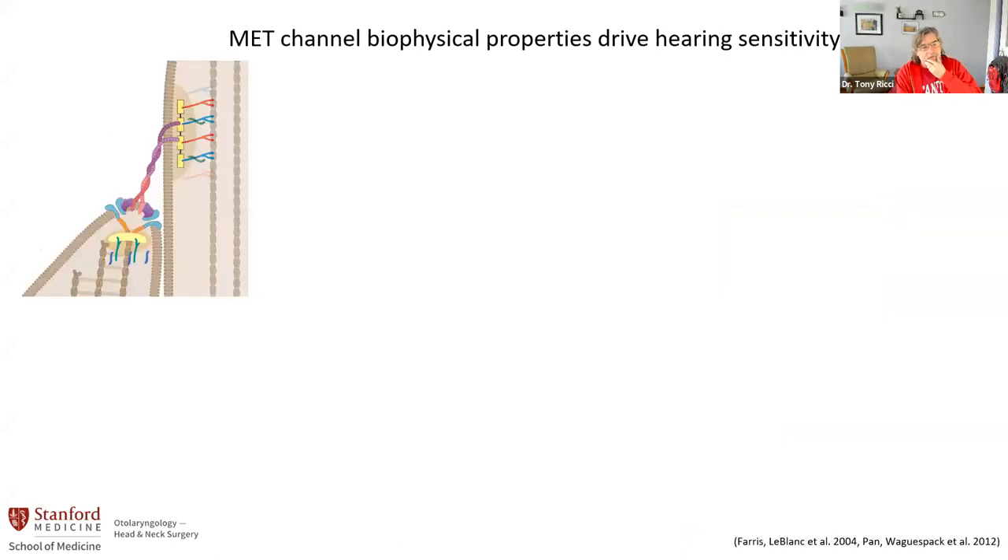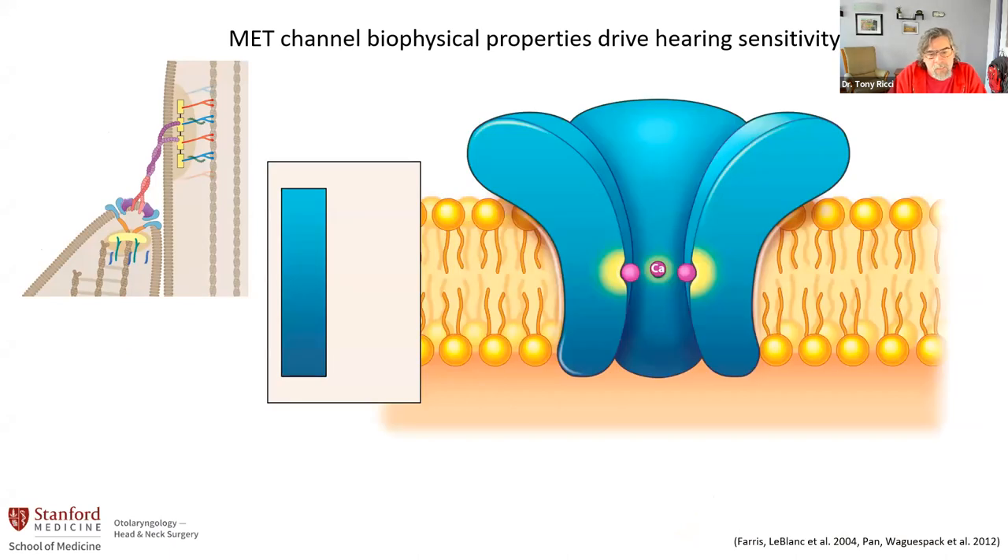When I first started my independent career back in 1999, one of the first projects I was interested in doing was really characterizing the physical properties of this channel. At that point, we didn't know the molecular underpinnings of the channel. I was interested in figuring out, for example, are there binding sites in the channel and where might they be? How big is the channel? How wide is it? What can fit through it? The Hearing Health Foundation gave me money to start this investigation.